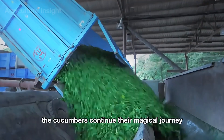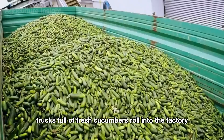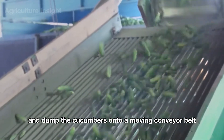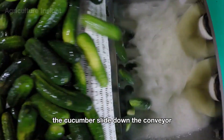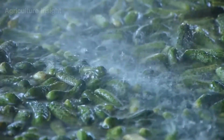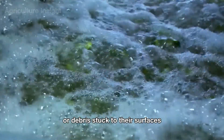The cucumbers continue their journey at the pickle processing factory. Trucks full of fresh cucumbers roll in, workers open the truck beds, and dump the cucumbers onto a moving conveyor belt. The cucumbers slide down the conveyor, rolling over mesh grates and heading into the automatic washing area, where powerful sprays of clean water blast off any dirt or debris stuck to their surfaces.